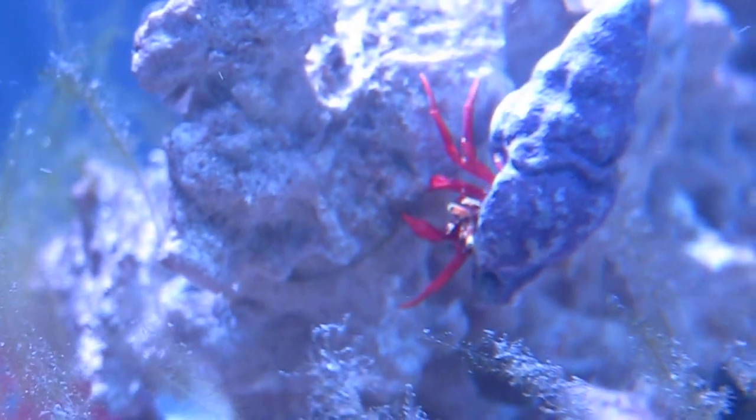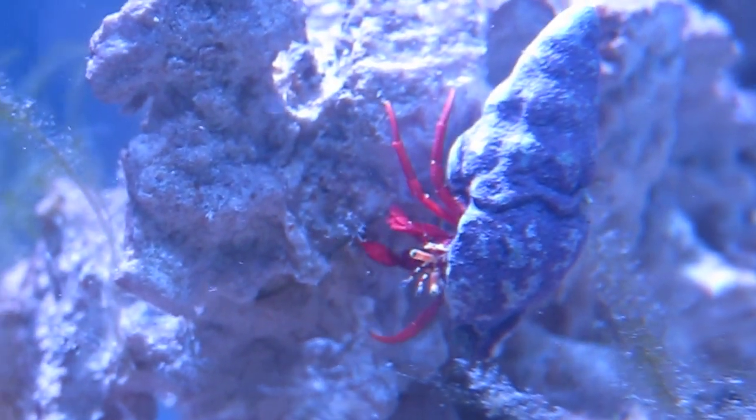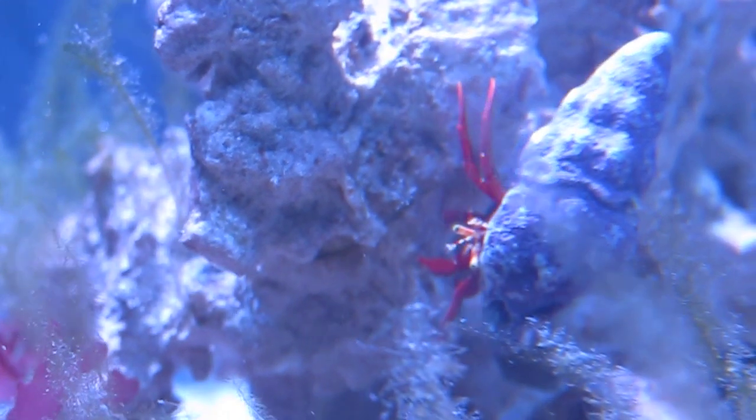The problem is that a lot of these are kind of growing out from the rock - from the gap rock, the base rock - which I cannot get my fingers into, so I cannot manually pull them out. That's when I really rely on this clean-up crew.